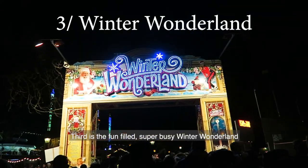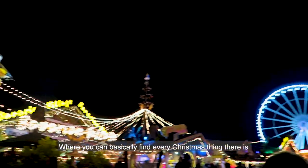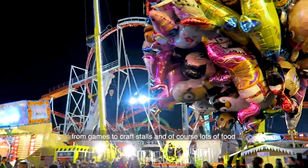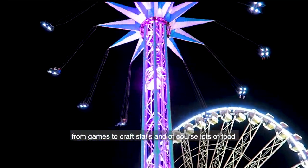Third is the fun-filled, super busy Winter Wonderland where you can basically find every Christmas thing there is — from games to craft stalls and of course lots of food.